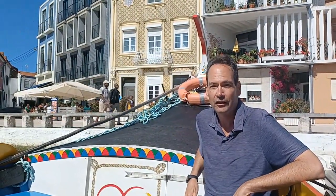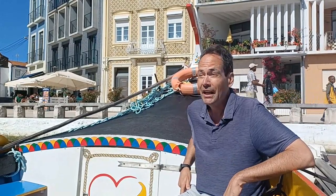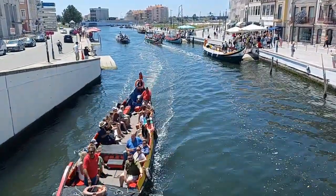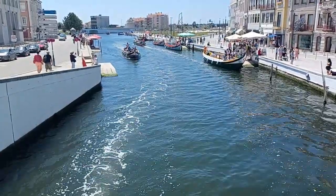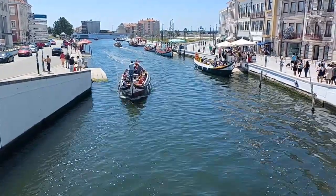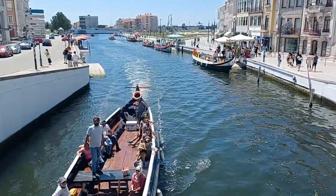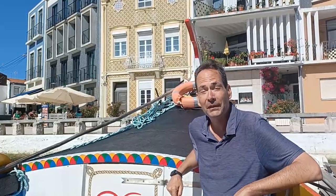Aveiro is known for its canals — in fact they call it the Venice of Portugal, a name I don't particularly care for. I don't really like comparing one city to another, but that's the name. Everyone comes and takes these boat tours on the canal on these typical boats that were used back in the day to bring both salt and seaweed into the city. Salt was obviously important for food preservation and flavoring, and the seaweed was used as fertilizer in gardens and farms. These are traditional shapes and traditional paintings, and when you come here to Aveiro, you have to go out on one of these boats.